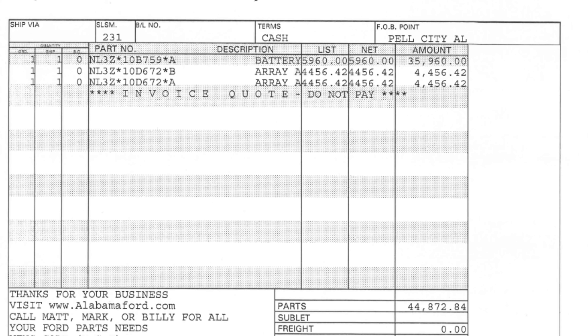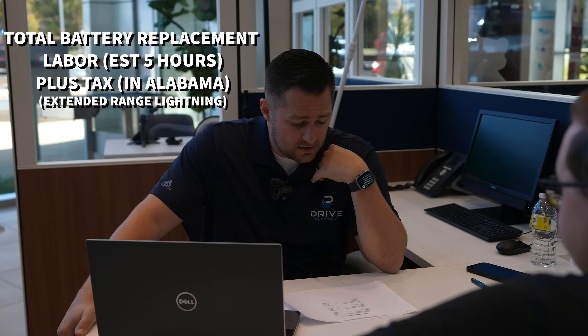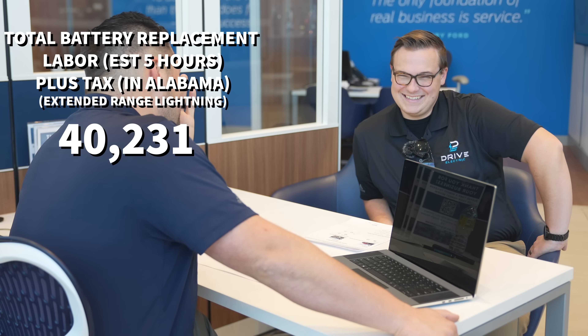$4,400 is a lot less expensive than buying the whole battery pack. The grand total cost for the extended range battery pack is $35,960 for just the part — no tax, no installation. Ford estimates 3.3 hours of repair time, but we rounded it up to about 5 hours, so you're looking at $675 to install. With 10% sales tax, if you have to replace the entire extended range battery pack, you're looking at $40,231.